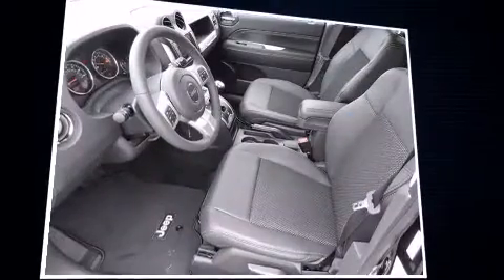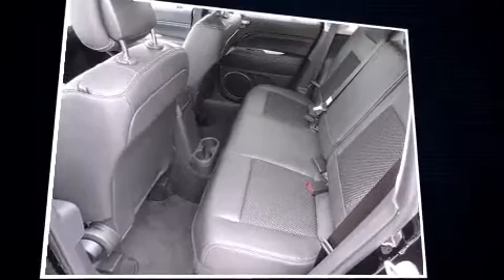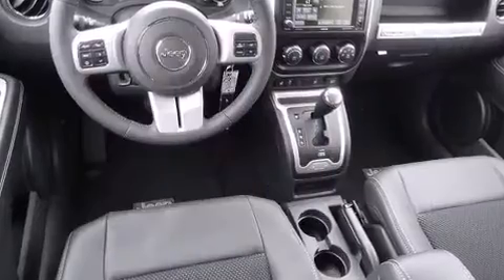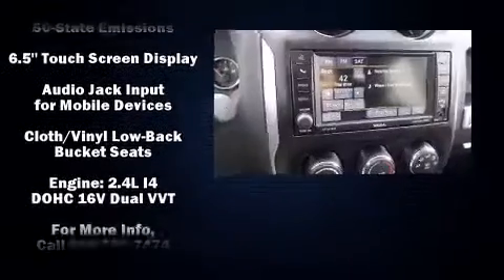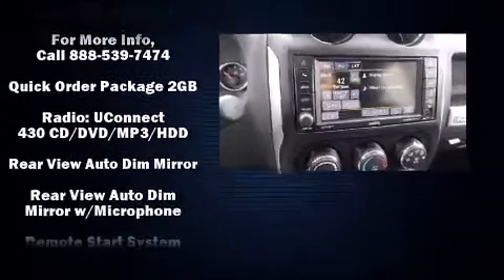Jeep also prioritized safety and security with features such as dual front-impact airbags with occupant-sensing airbag, head curtain airbags, traction control, brake assist, anti-whiplash front head restraints, a panic alarm, and ABS brakes.